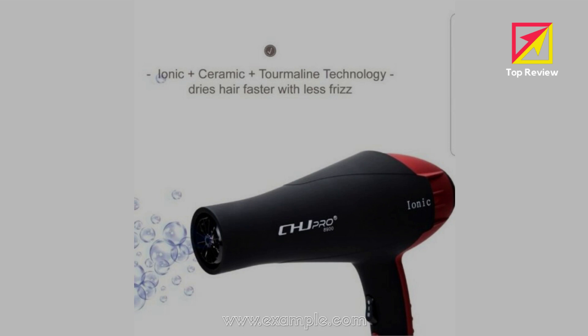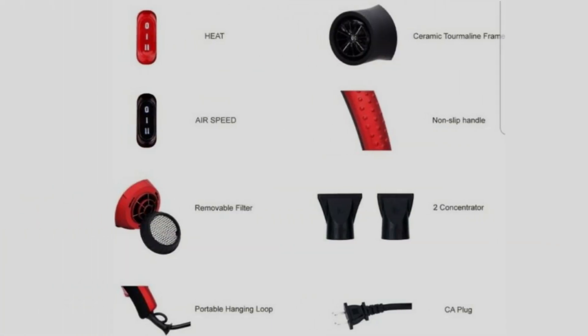Supreme Quality: the high temperature resistant nylon shell makes your hands feel comfortable. Not easily broken and resistant to drops. The fast-drying high torque AC motor has a service life of more than 5 years, and the switch button is rated for up to 100,000 uses.